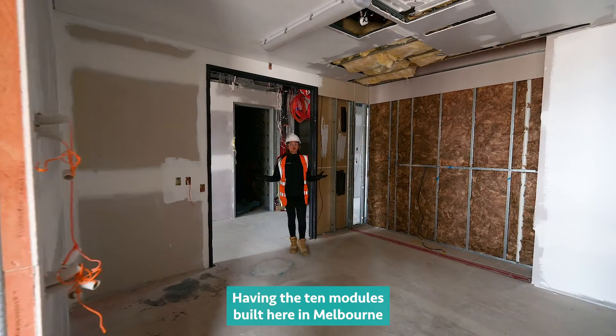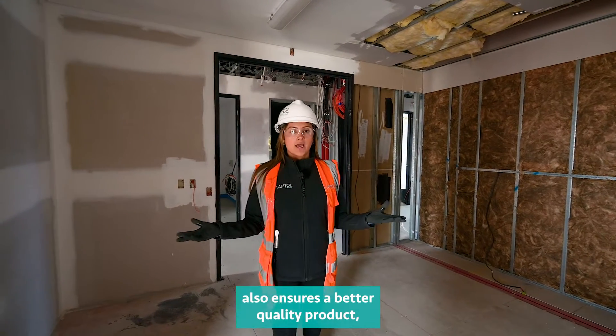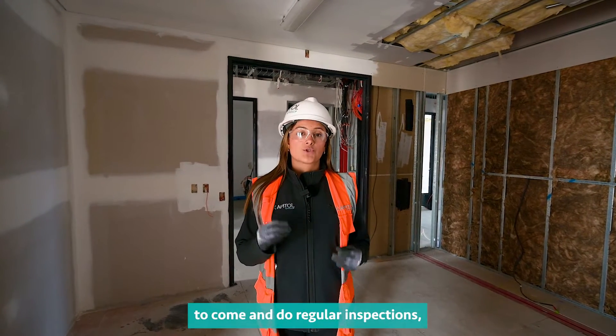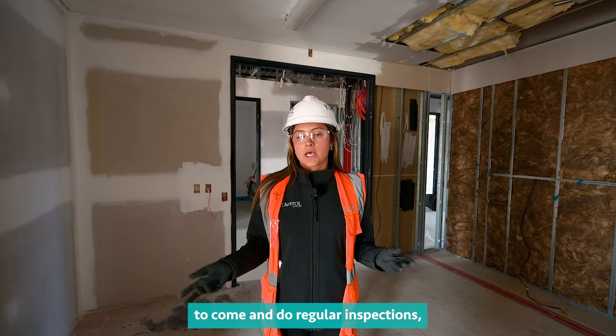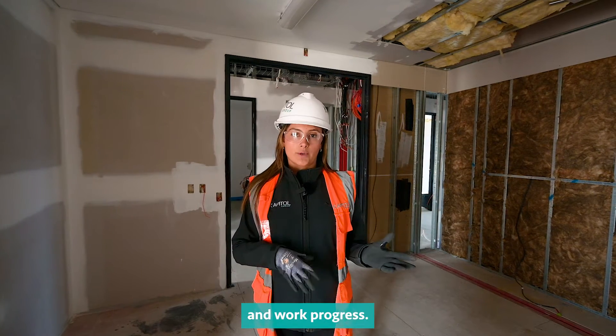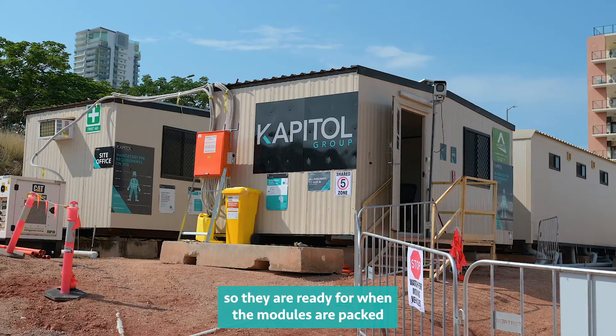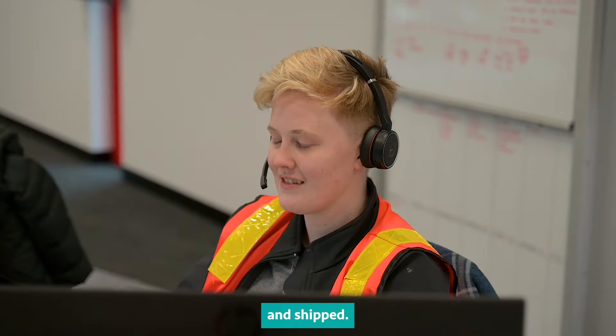Having the 10 modules built here in Melbourne also ensures a better quality of the product, as it allows our consultant teams to come and do regular inspections. I also come twice a week to check on quality and work progress, in order to report back to our Darwin team so they are ready for when the modules are packed and shipped.